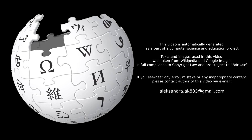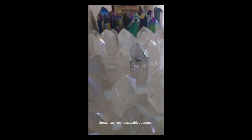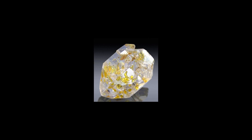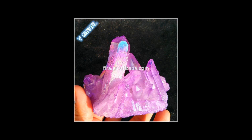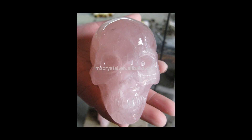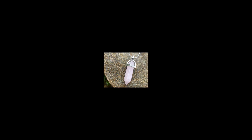Shocked quartz is a form of quartz that has a microscopic structure different from normal quartz. Under intense pressure, but limited temperature, the crystalline structure of quartz is deformed along planes inside the crystal. These planes, which show up as lines under a microscope, are called planar deformation features, PDFs, or shock lamelli.